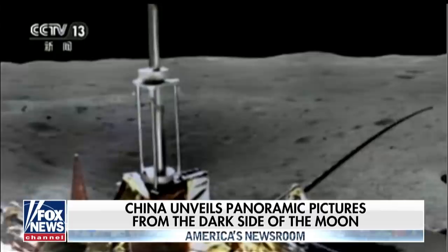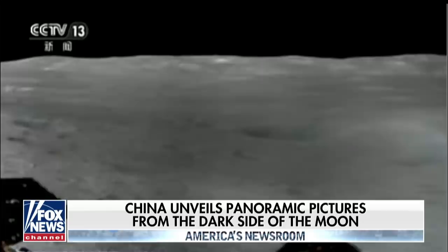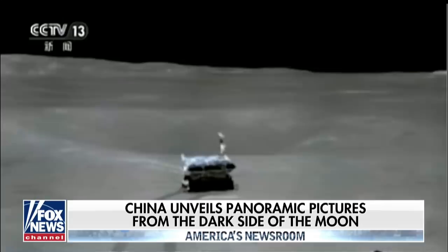Those views were taken from on top of the lander craft, which was put there last week, called Chang'e-4, and sent back via a Chinese communications satellite circling the moon, and of course posted on Chinese social media.